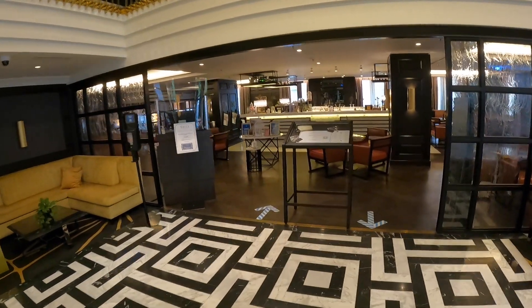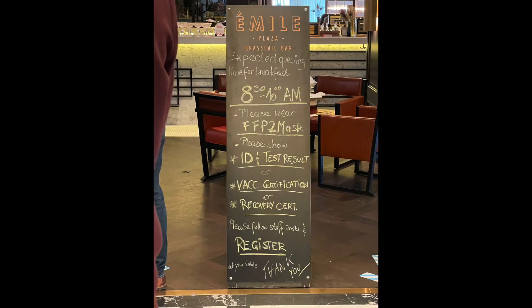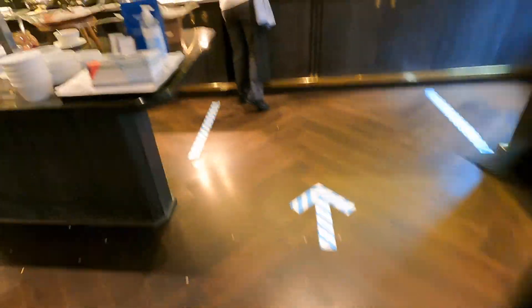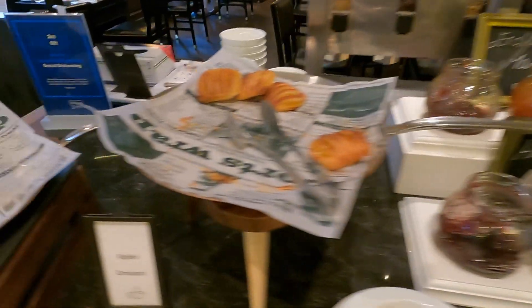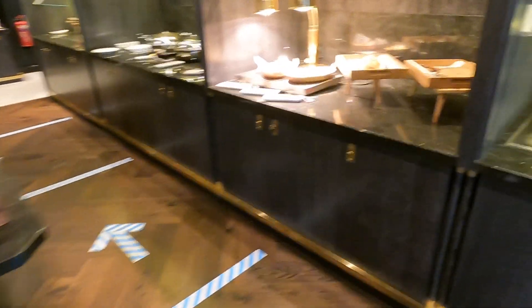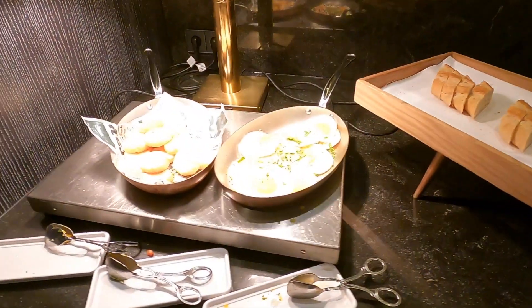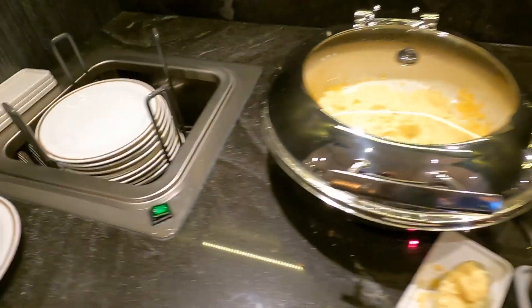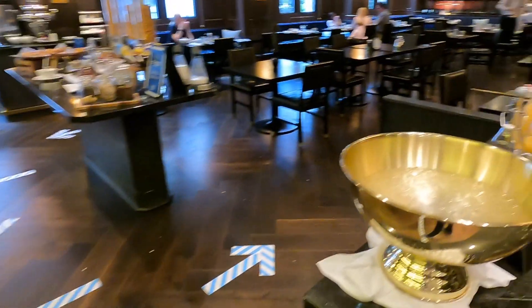Breakfast the next morning was chaotic to say the least. Covid restrictions reduced the available seating by around half, and we had to wait 20 minutes to get a table. The buffet area is really small and the restaurant was obviously understaffed, also due to Covid restrictions. While the food offering was quite good, many items were gone as soon as they were brought out, even with the lowered capacity. I simply can't imagine this running smoothly when the hotel is fully booked. There was no cooking station, and we couldn't get a hold of a waiter to order eggs. What also surprised me was that breakfast was only served until 10am, even on a Sunday.